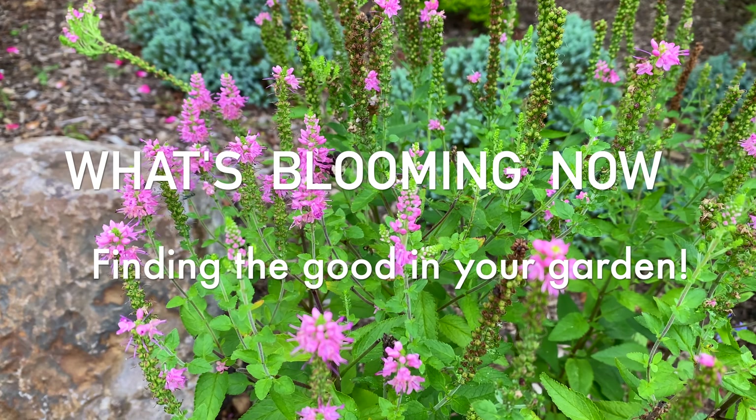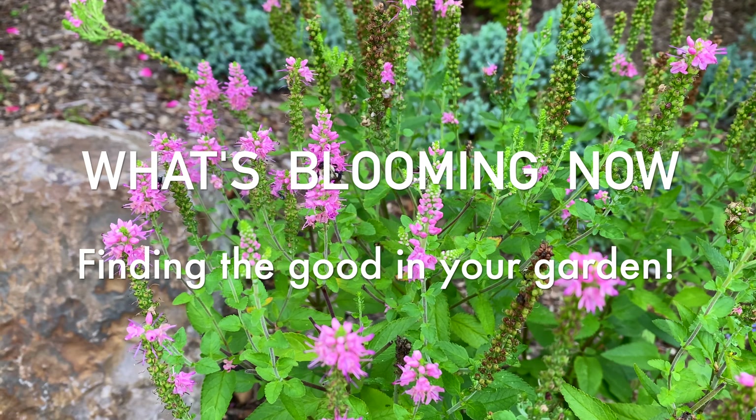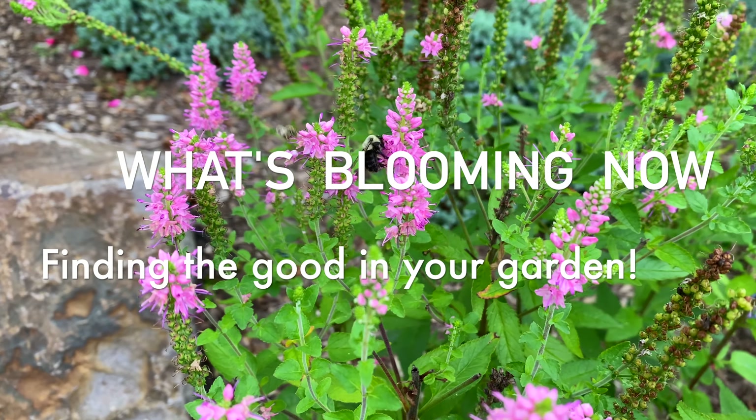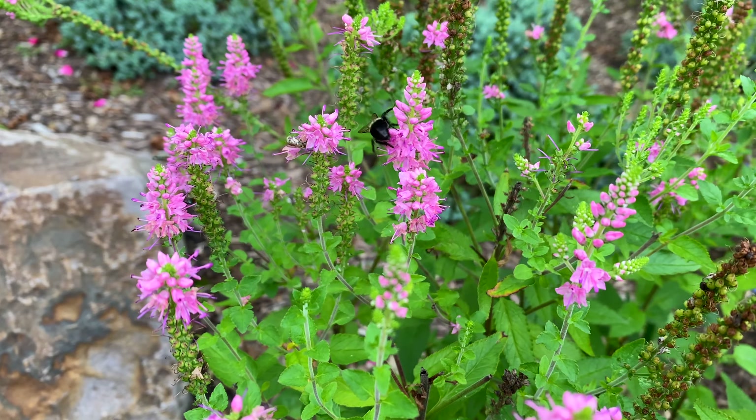Today I'm sharing a video collage of what's blooming now in early September here in my Zone 7 Southern New Jersey gardens. I'm Laura from Garden Sanity, and I want to encourage you today to take a walk around your own garden and notice all the good that you see.